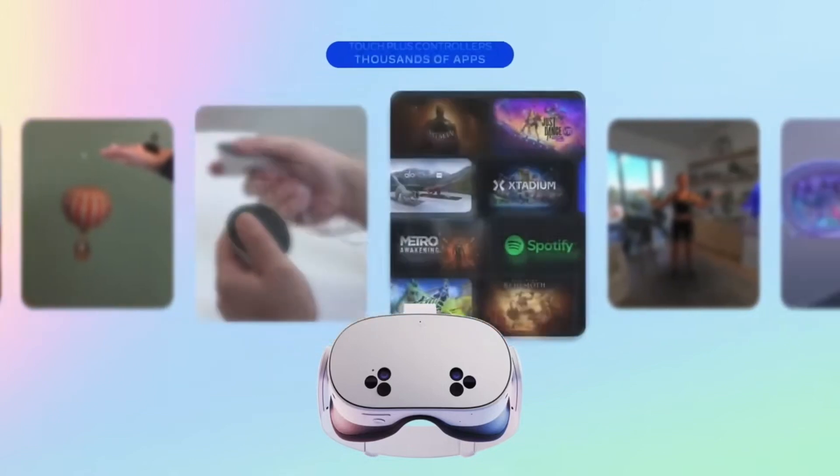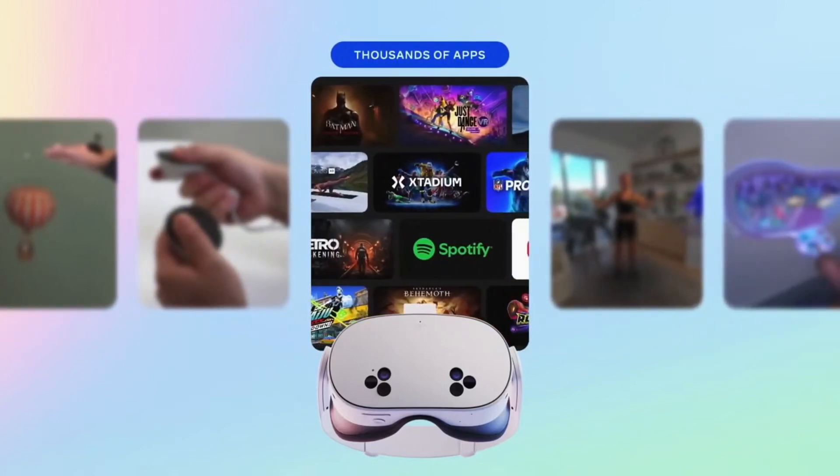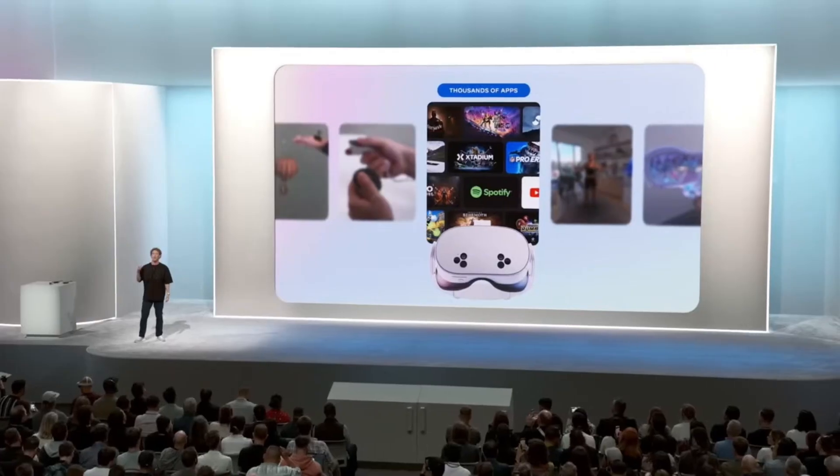You get the full range of experiences from Horizon OS — gaming, social, fitness, watching videos, productivity, and more.